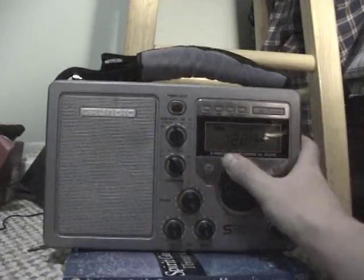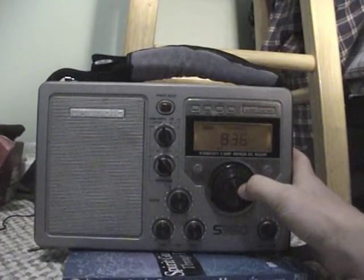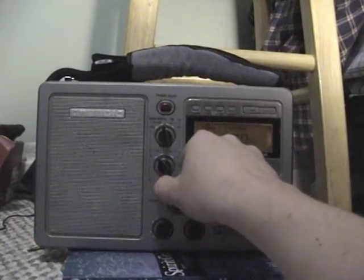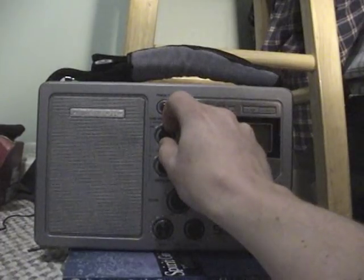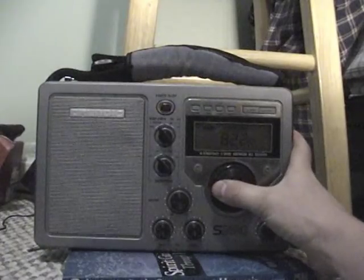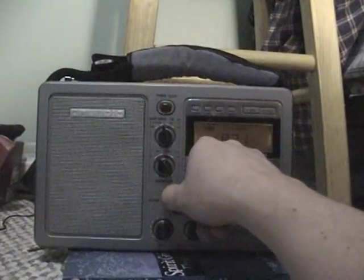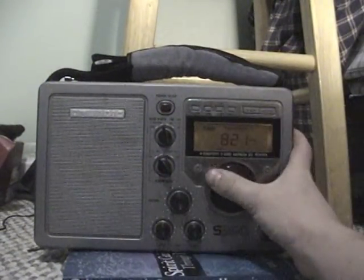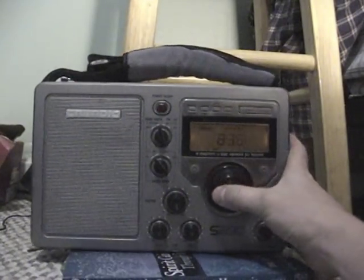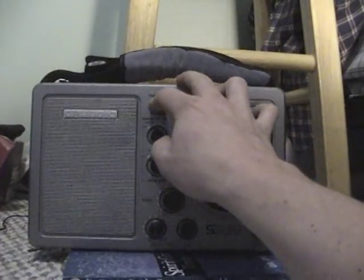Let's go back down to 820, which is another HD station here in the valley. It doesn't have their HD signal on right now, but it's from Taylorsville, and the towers are out south of town. Sounds pretty bad — that's just because the towers are farther away and there's a lot of interference. But during the day, this station would have HD radio on, and it would be the same situation. You'd lose all the way up to about 850 to hash, and all the way down to about 790 in hash as well, from KUTR on 820.